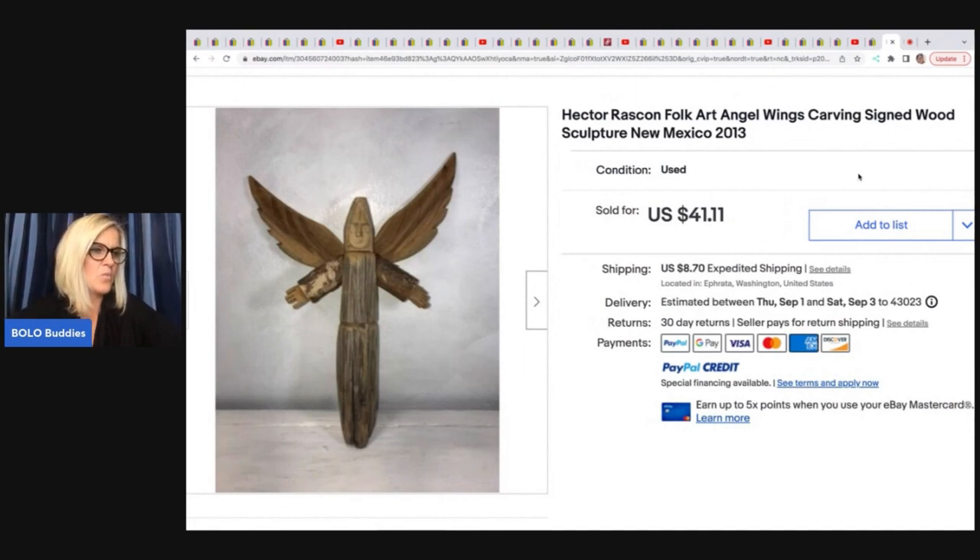She also sold this Hector Raskin Folk Art Angel Wings Carving, Signed Wood Sculpture from New Mexico. She got this at a yard sale for $1 — it was missing a finger and had a repaired wing. She took a best offer of $30 plus shipping on that.